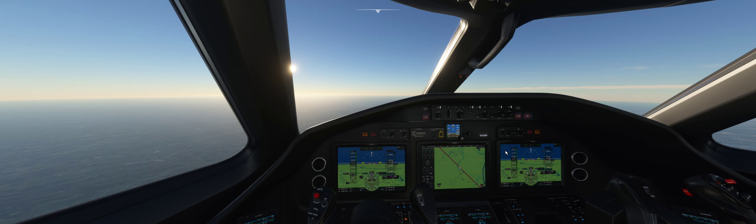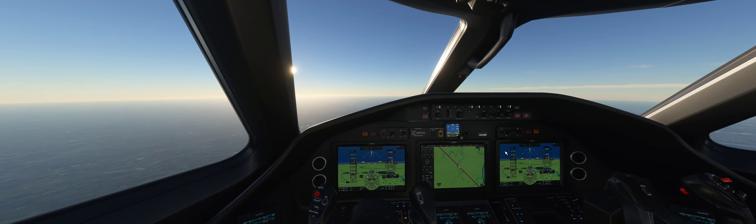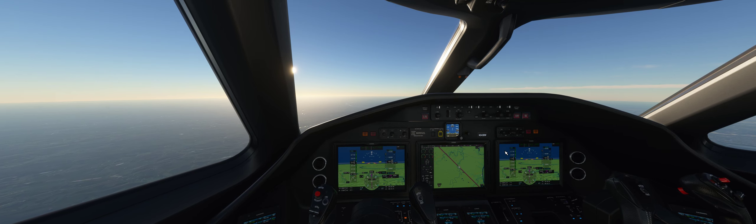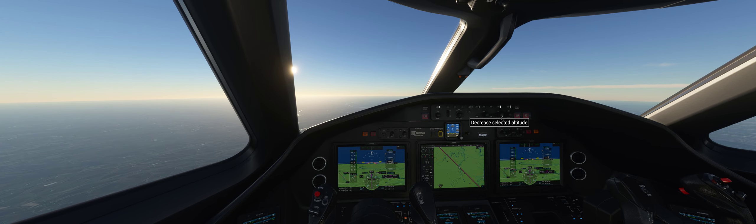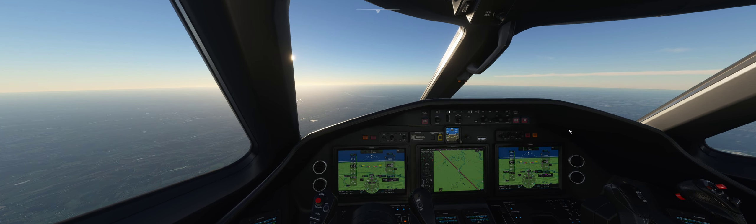We should expect further descent instructions here soon. 10,100 feet. Going to give me further descent instructions. Oh, there it is — down to 4,000. That's the real whiskey. Very interesting approach, but at least we've got perfect weather. We've got an ILS. I could have used an ILS yesterday, to be honest — what with that drama.